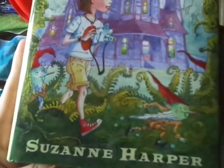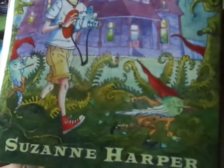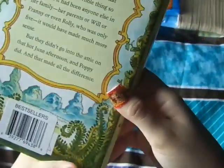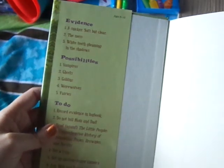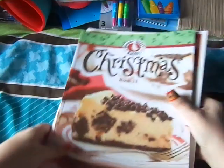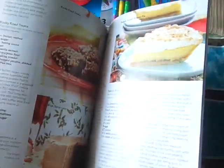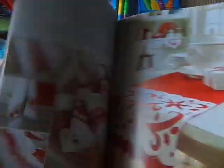I looked in the book section and they had this for kids — it looks like a pretty good book. It's called The Unseen World of Poppy Malone: A Gaggle of Goblins. It's a good chapter book for kids, ages 8 through 12. They also had this Christmas one by Gooseberry Patch — it says it's normally $19.95 and it has some really good recipes and some decor things as well.